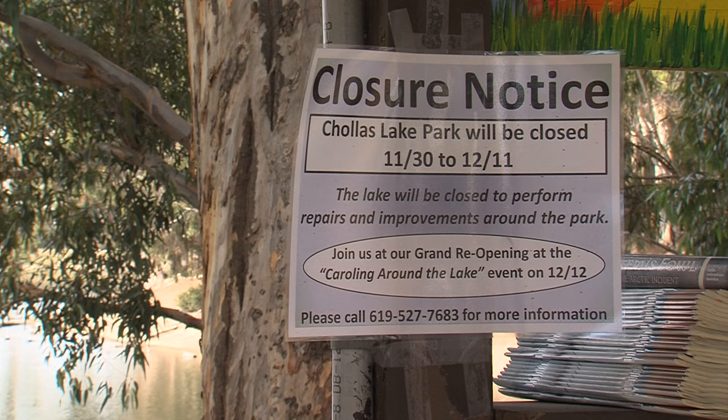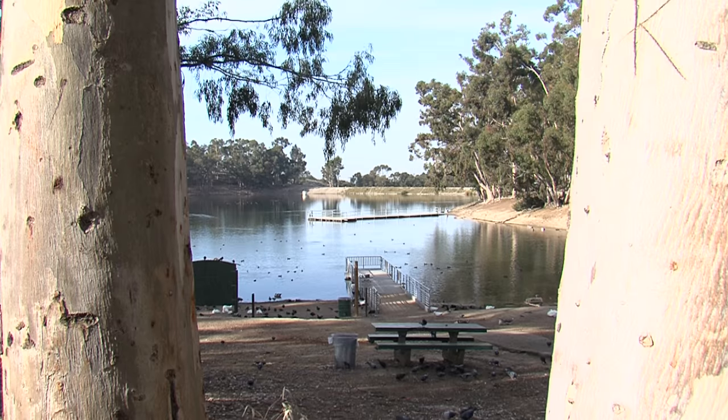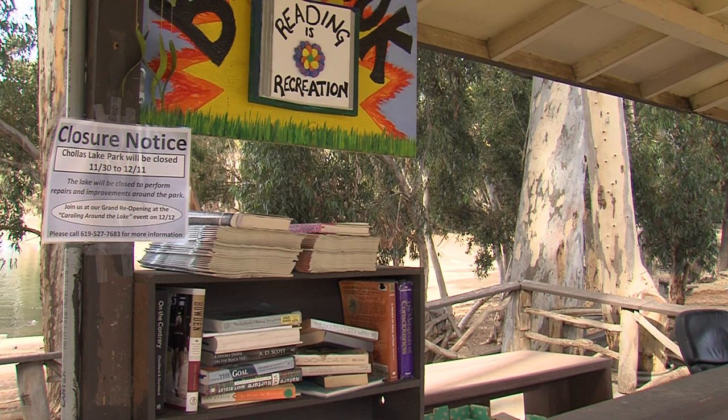This Saturday, the public is invited to a celebration for the reopening of Choice Lake, a place well loved by those who just visit and those who call this place home.